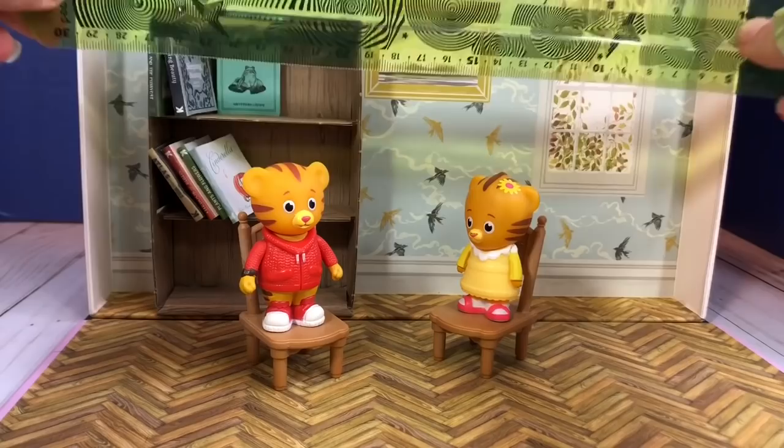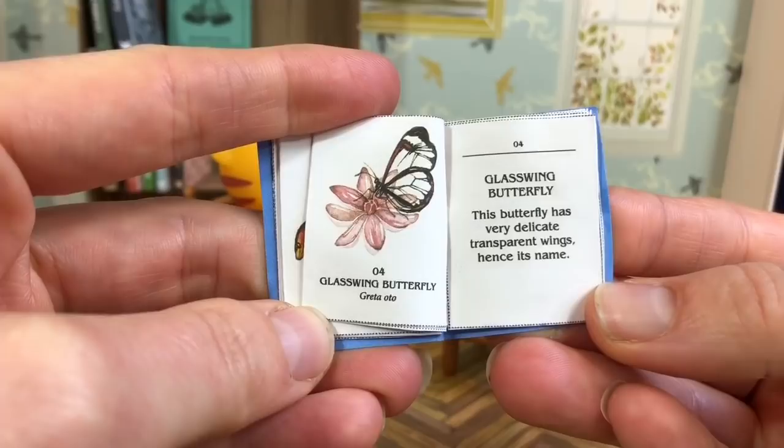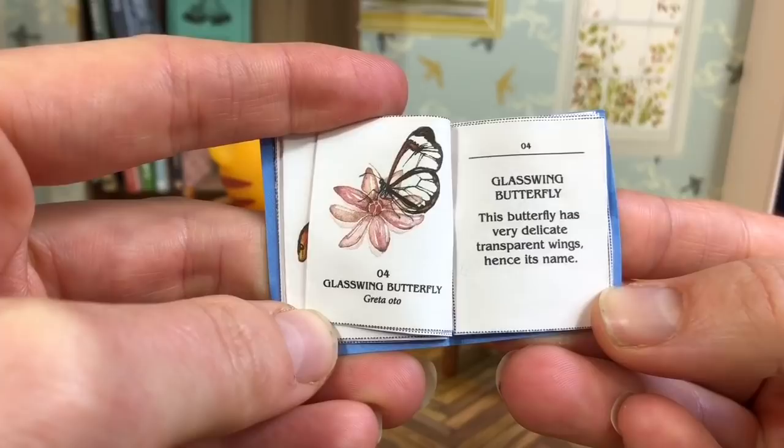Glass Wing Butterfly — this butterfly has very delicate, transparent wings, hence its name. Transparent means the wings are see-through. Incredible.